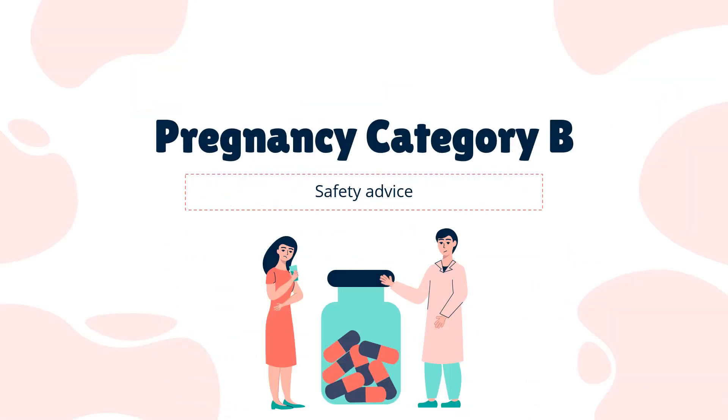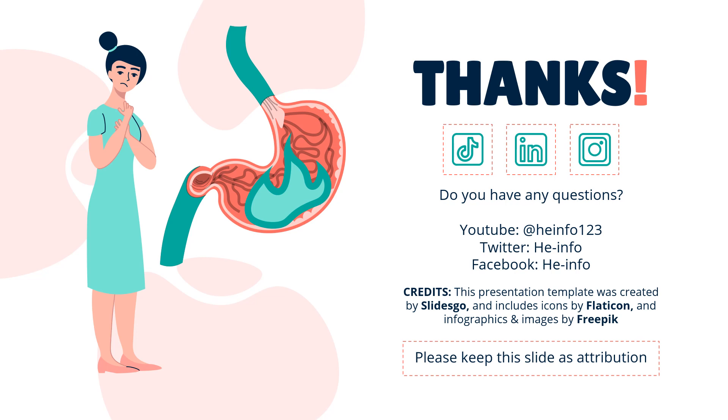Safety Advice: Dicyclamine is still used in clinical practice to treat irritable bowel syndrome. It is designated as Pregnancy Category B by the U.S. Food and Drug Administration, meaning there are not adequate studies of pregnant women to determine risk to the fetus. That's all the information about dicyclamine we collected. Thanks for listening. Don't forget to like, share, and subscribe to the HeInfo channel for more health information.